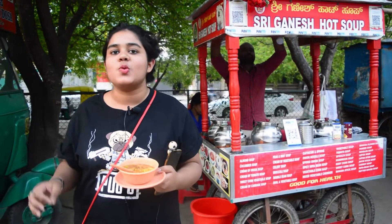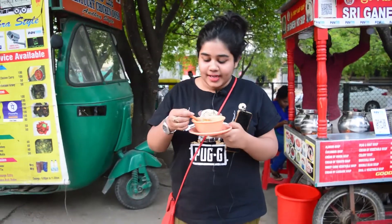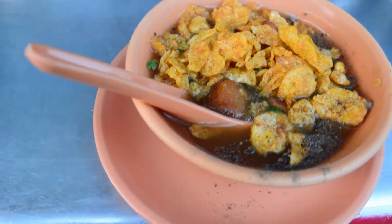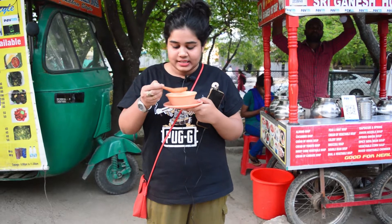With numerous varieties of soup at Shree Ganesh Hot Soup, it was very difficult for us to decide which one to take, but we landed on the mushroom soup. It has croutons, mushrooms, and some corn flakes as well. It definitely puts a different spin on the regular soup we eat.